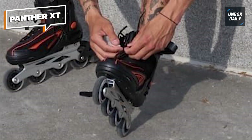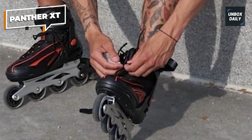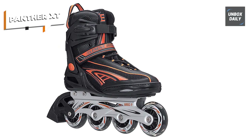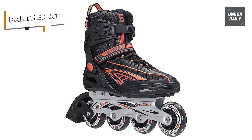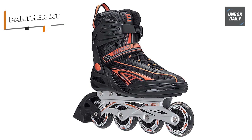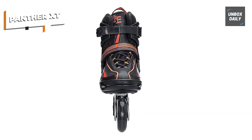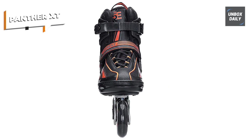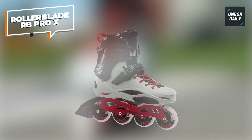Whether you're tearing up the roller derby track or cruising the streets for a game of street hockey, Panther XT skates are up to the task, offering exceptional performance in various settings. Upgrade your skating experience with Panther XT rollerblade inline skates for men — embrace the perfect blend of style, comfort, and performance and conquer any skating challenge that comes your way. It's time to roll with confidence.